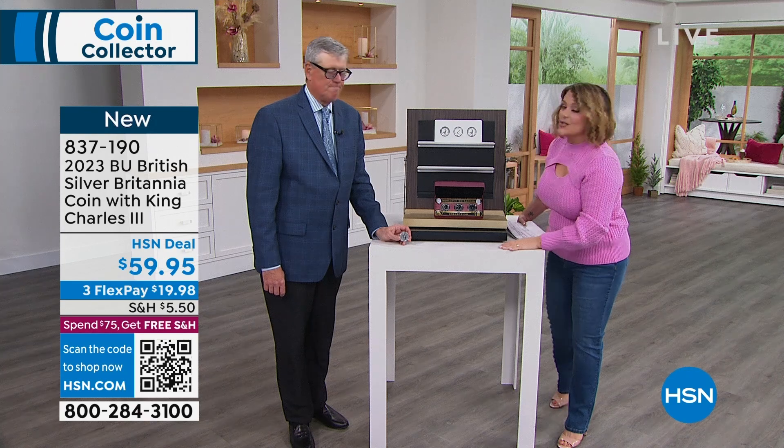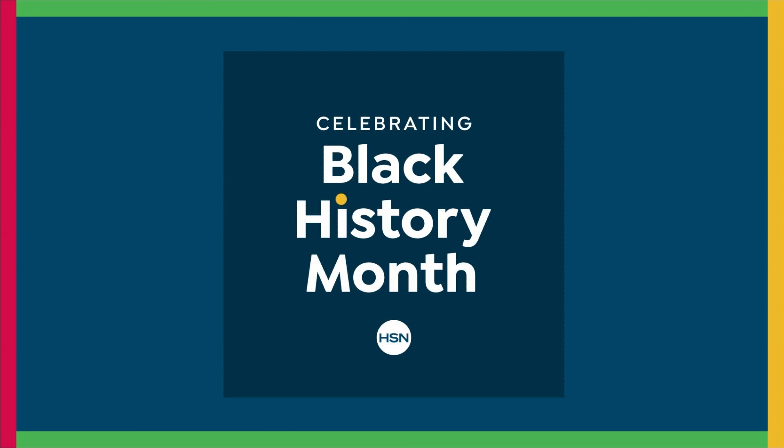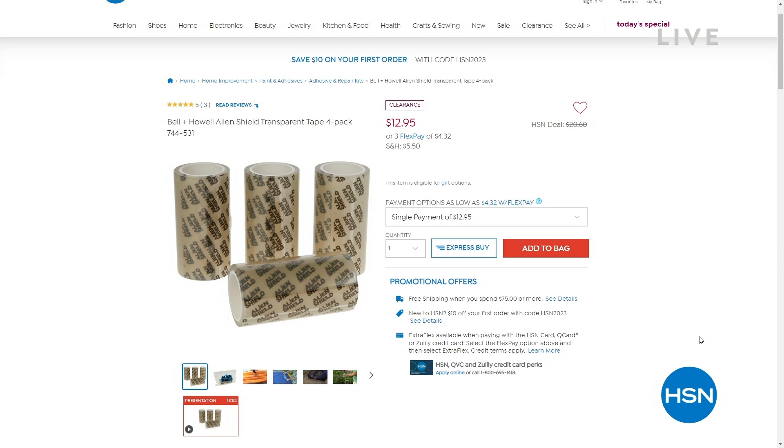Good to see you. Thank you so much. We wouldn't be able to do this show without this guy, by the way, so stay with us. Coming up this hour, I have got home solutions items for you on clearance. We've got the most amazing, coolest items that really should belong in every tackle box.